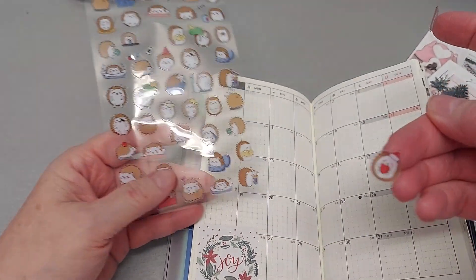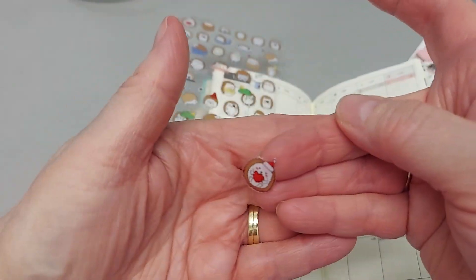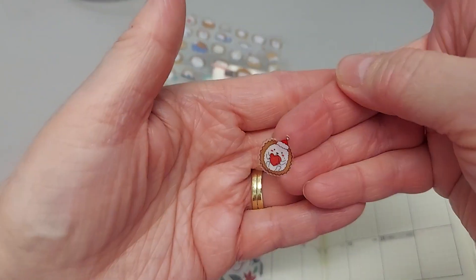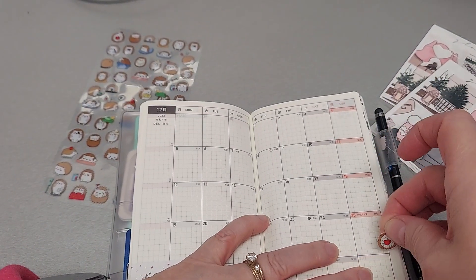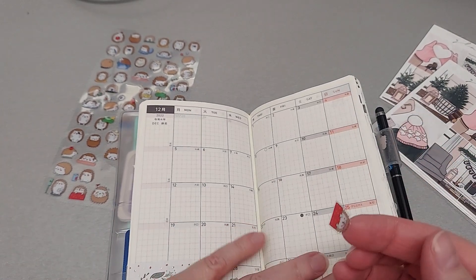I love that one — isn't that cute? The little Santa. Can you see that? Isn't that sweet? So I'm going to put him here for Christmas Day.